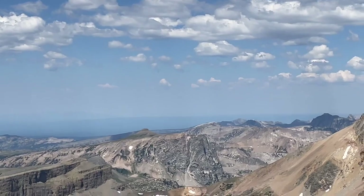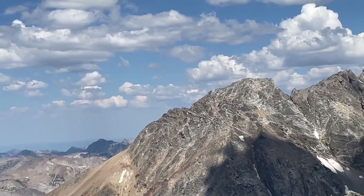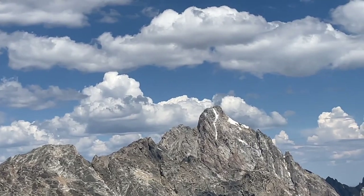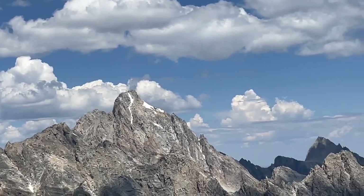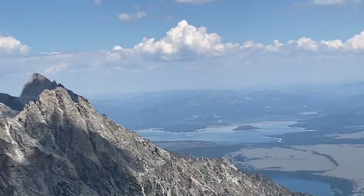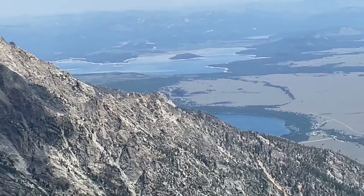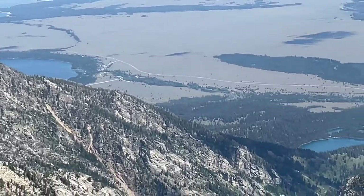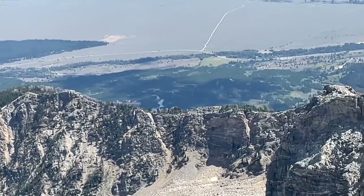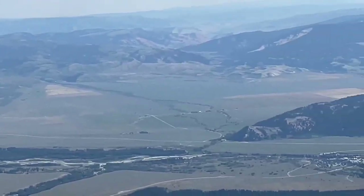That's Table Rock in the distance. The first peak we can see is the South, then the Middle, just to the left of the tallest one is Enclosure, and the tallest one is the Grand. Coming down to the right, the pointy one is Tiwanath. As we come down from Tiwanath, the lake we see in the distance is Jackson Lake, and then just the right edge of Jenny Lake, and then Taggart Lake. We can't see Phelps Lake, and notice the Snake River running all through Teton National Park.